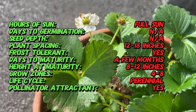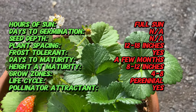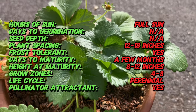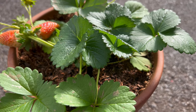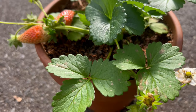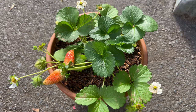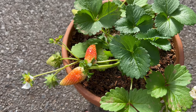Summer Breeze Rose Strawberries thrive in full sun to partial shade and prefer well-drained, fertile soil with plenty of organic matter. They are relatively low maintenance and can be grown in containers, raised beds, or traditional garden beds. Regular watering is essential, especially during hot, dry weather, to ensure healthy growth and fruit production. Mulching around the plants can help retain moisture and suppress weeds.